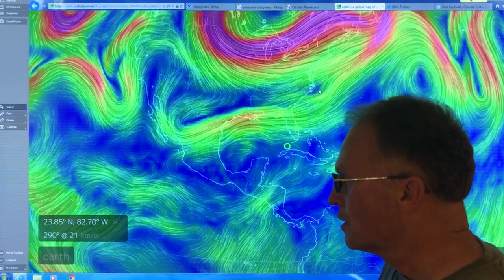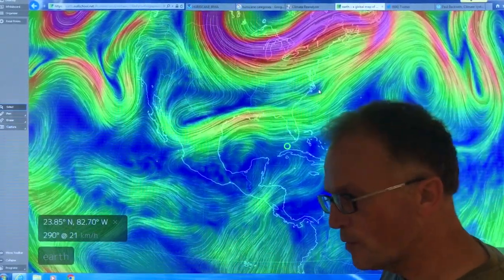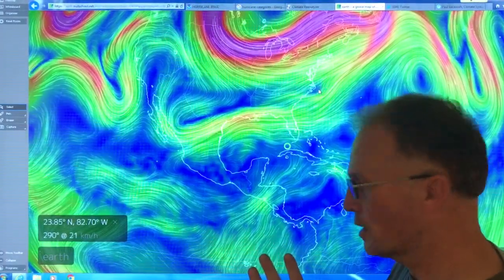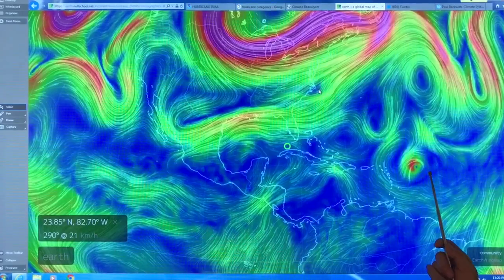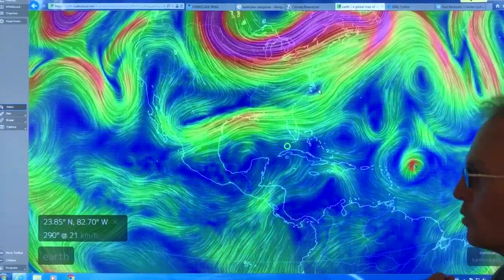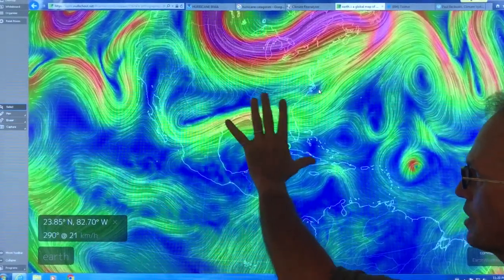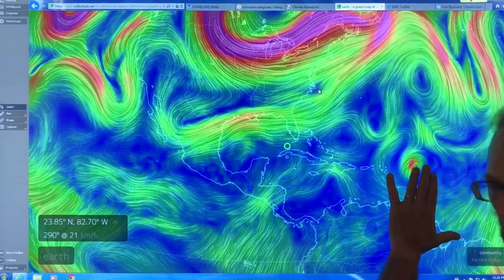Hi, I'm Paul Beckwith. This is the second part of my tutorial series on websites to use and what to look for. Here we're looking at Hurricane Irma, and I'm comparing it to what happened with Hurricane Harvey, which came ashore in Texas, hovered and stalled, and dumped huge amounts of rain — up to 50 inches. So could this type of thing possibly happen again with this next storm?